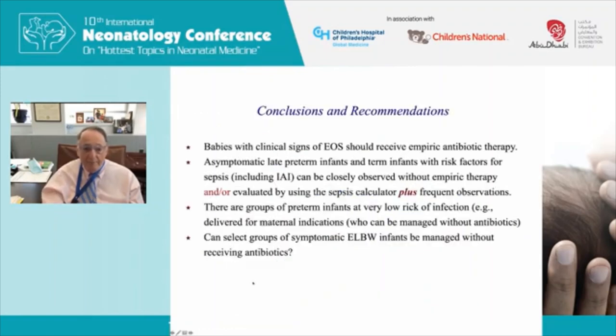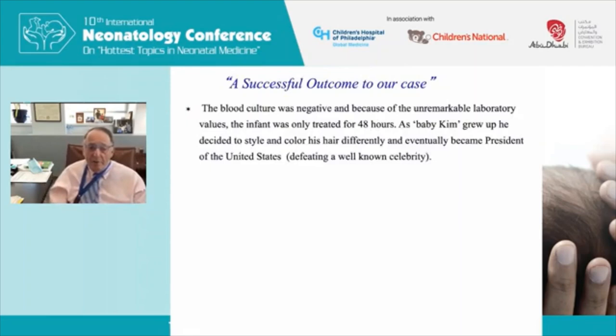My conclusions: babies with clinical signs of sepsis should receive empirical antibiotics — there's no question. Asymptomatic late preterm and term infants with risk factors including intra-amniotic infection or chorioamnionitis can be closely observed without empiric therapy, or evaluated using a sepsis calculator plus frequent observation. Certain groups of preterm babies at very low risk of infection — for example, born by elective cesarean section — can also be managed without antibiotics. We're now conducting a randomized clinical trial of withholding antibiotics in symptomatic babies who are not critically ill. Baby Kim's blood culture was negative, and based on unremarkable laboratory values, the baby was treated for only 48 hours.